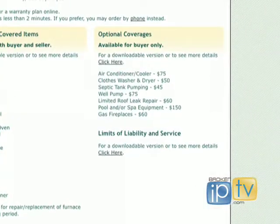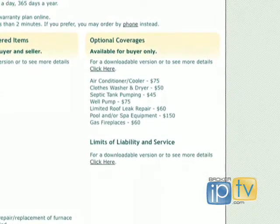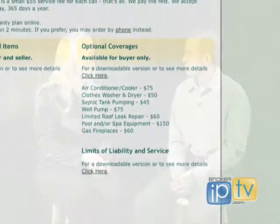We have optional coverage for buyers: washers and dryers, spas — if you have a hot tub — gas fireplaces, and air conditioners. We also have well pumps and septic, but that's for up in the hills.